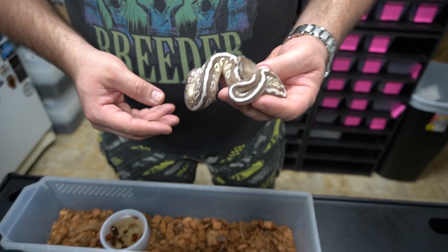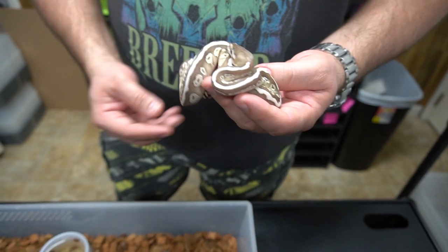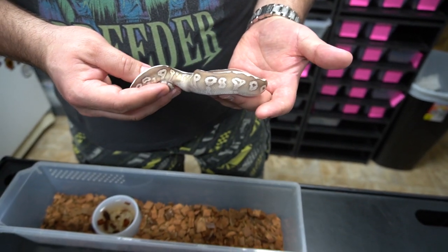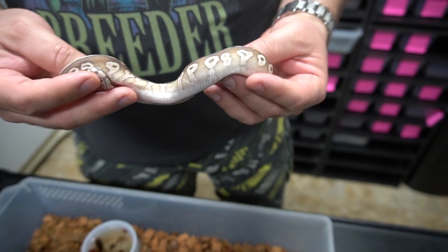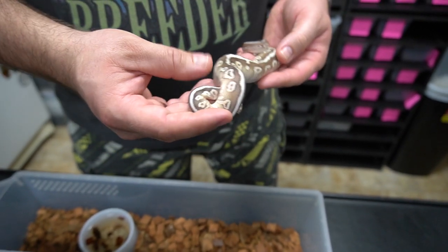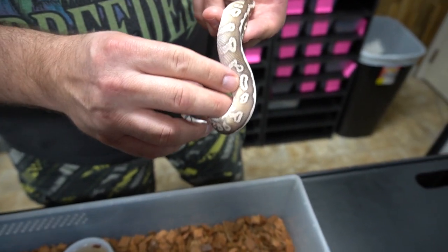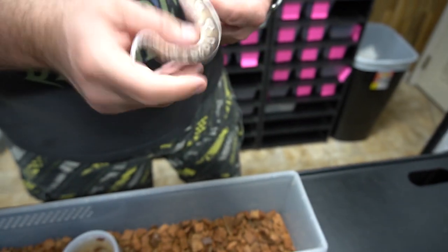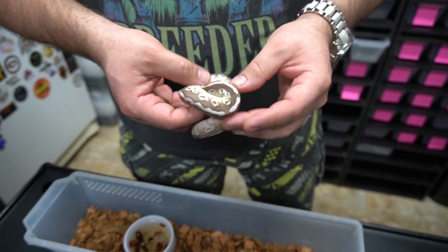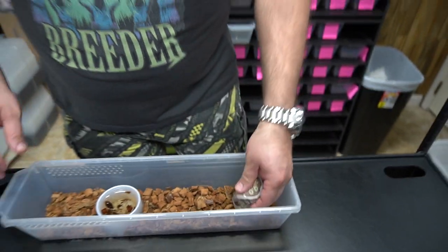So this one is a soul sucker. The pairing for this was an enchi butter female to the pastel hidden gene woma Lori male that we have. A soul sucker is hidden gene woma butter, or hidden gene woma lesser. So we think this is just a soul sucker. Part of me wanted to think that it was a Lori as well because it's a little bit on the dark side, but it's not really coloring up the way I expected to be Lori. There's a couple of alien heads that are all connected or extended out — Lori kind of connects alien heads more so than extending them out — but I think this is just a soul sucker.